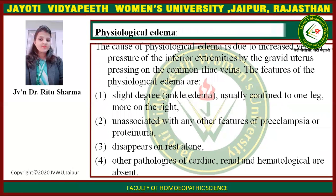Physiological edema is caused by increased venous pressure of the inferior extremities by the gravid uterus pressing on the common iliac veins. Features of physiological edema: first, slight degree like ankle edema, usually confined to one leg, more often the right; second, unassociated with any other features of preeclampsia or proteinuria; third, disappears on rest alone; fourth, other pathologies of cardiac, renal, and hematological are absent.